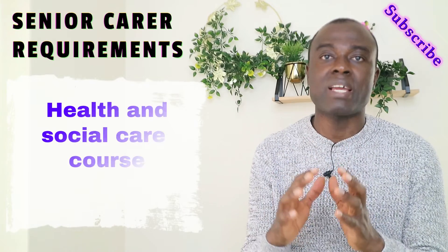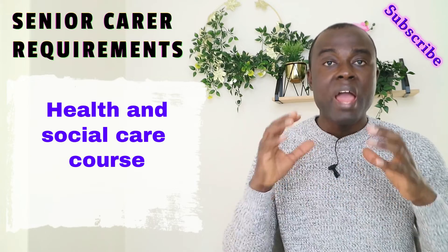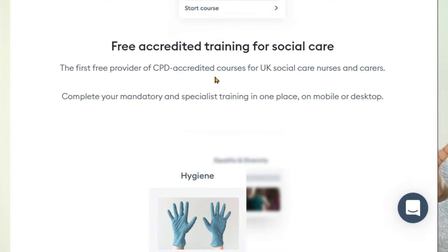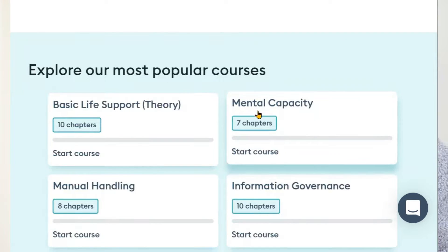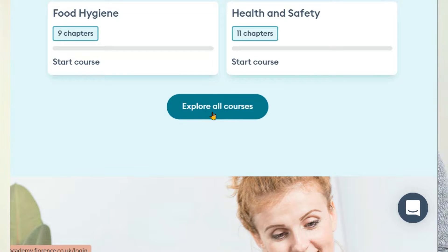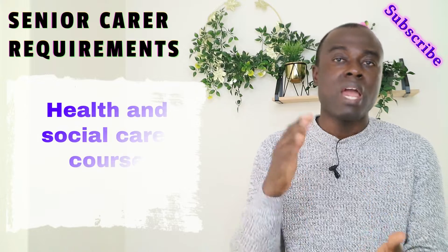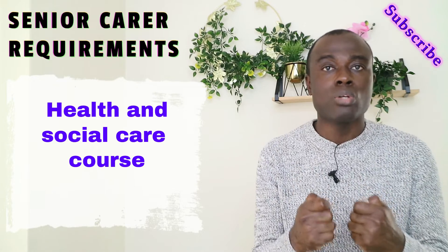Another requirement is doing health and social care courses online. If you do this, it boosts your chances of getting senior carer jobs in the UK, and for those who are not healthcare professionals, this is compulsory. There are about 12 to 15 of these courses, including manual handling, basic life support, continence care, fire and safety, adult safeguarding, and infection prevention and control. When you finish these courses, you are given certificates which you can put on your CV. I will leave a link in this video description where you can do your health and social care courses.